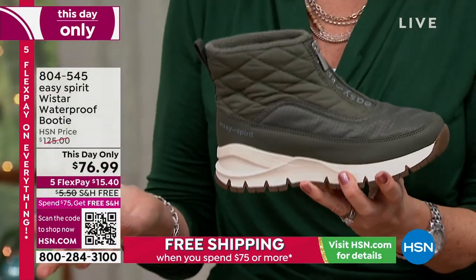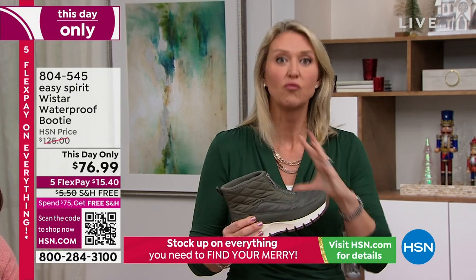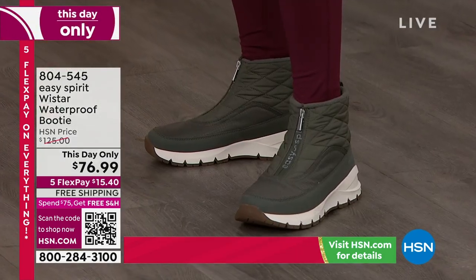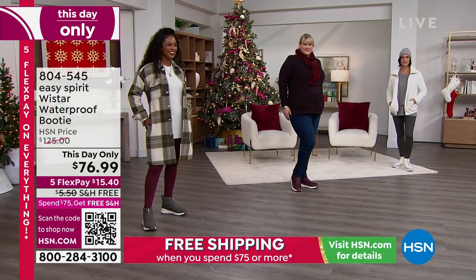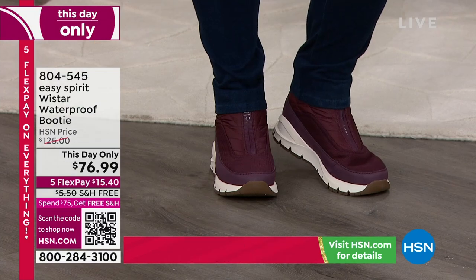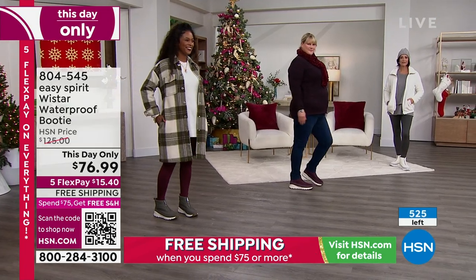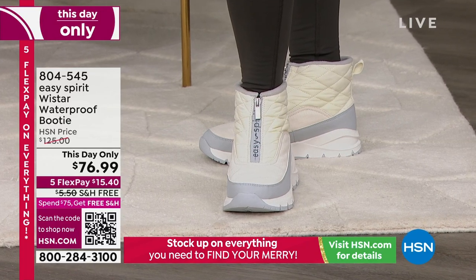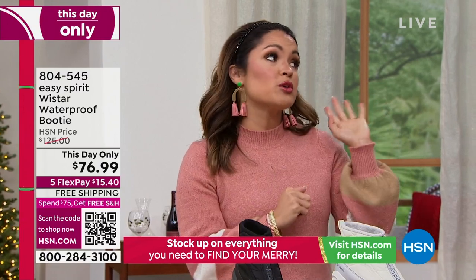All that great cushioning and the quilted design — I even wore these to dinner at nicer places and they still worked with my outfit. From super sporty to even work attire. This is this hour only at this price. When I checked my show this morning it was $125 — that's the usual full HSN price. But they said we're going to do it this day only and take $48 off. Shipping is free, and you have five flexible payments — that's $15.40, and these are on their way to you.